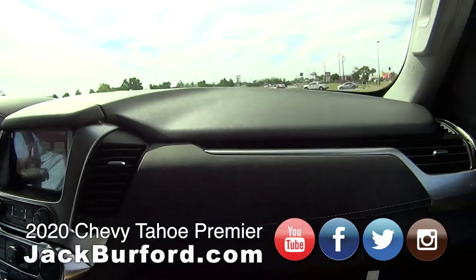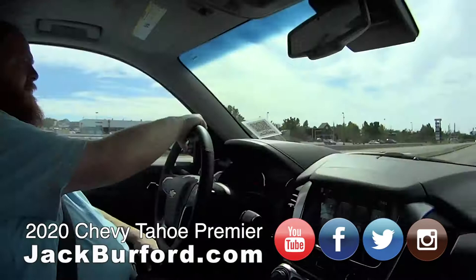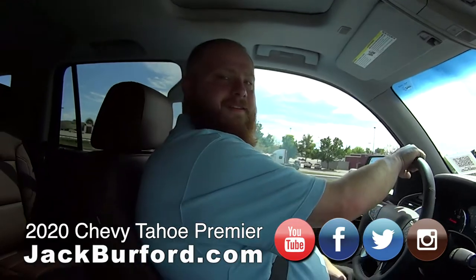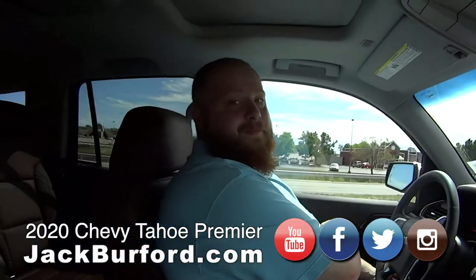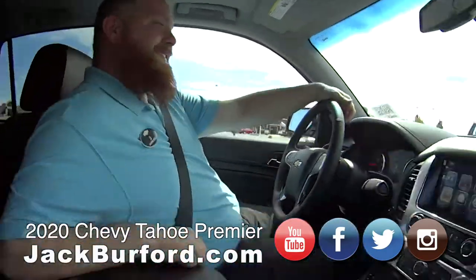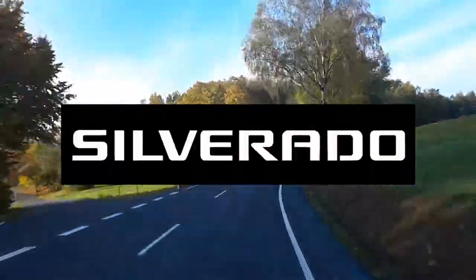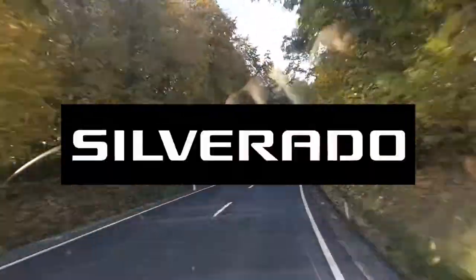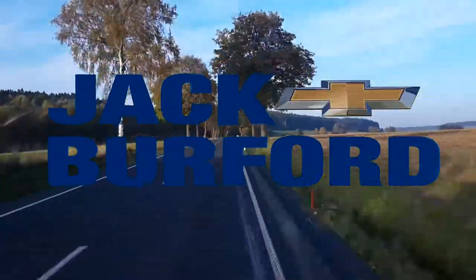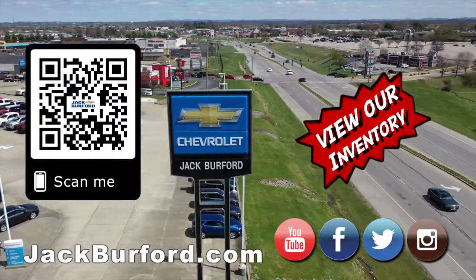This is really nice. Rides good, stops good. Thanks for being my driver today. Thanks for taking a ride with me. If it's something like this, I don't mind driving around. Test Drive Tuesday, brought to you by the all-new Silverado, available now at Jack Burford Chevrolet. Check out all the inventory at jackburford.com.